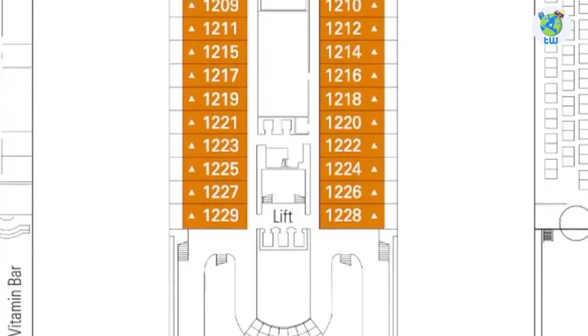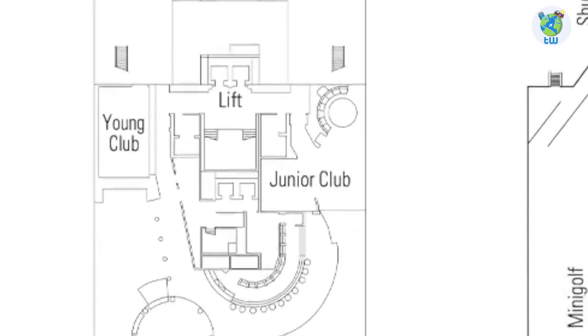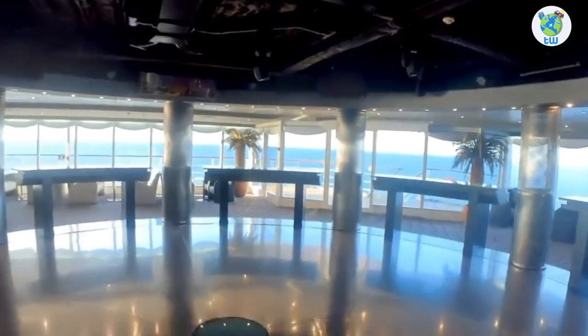Deck 12 forward has some suites. Midship is the jogging track. Aft houses the Young and Junior Club. And Pasha Club Disco will host night parties.